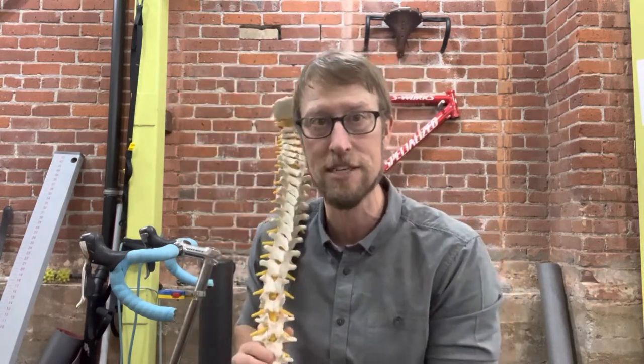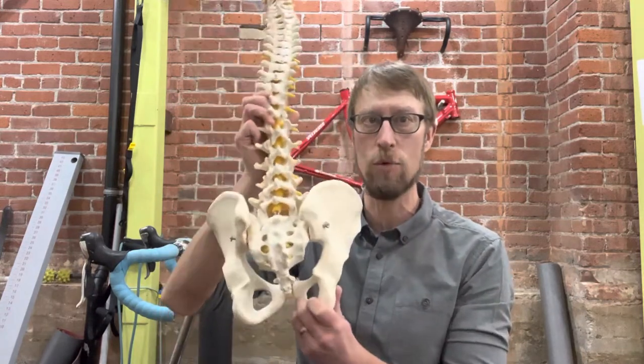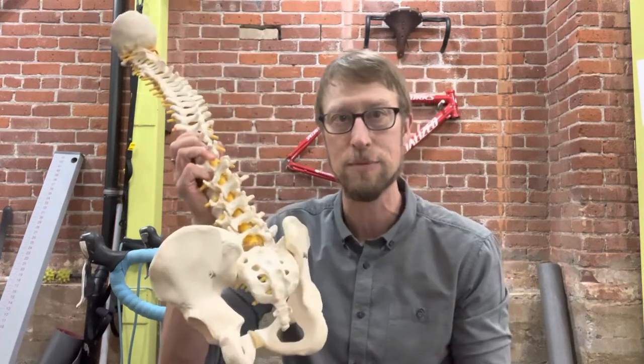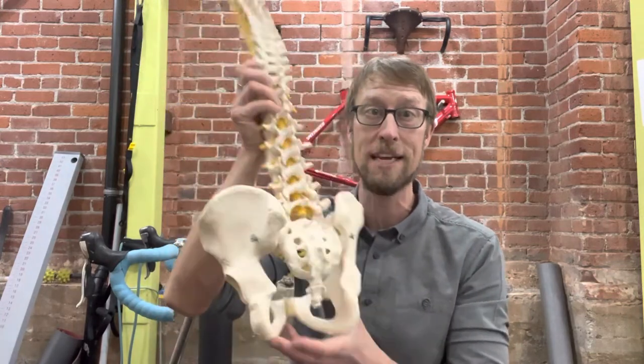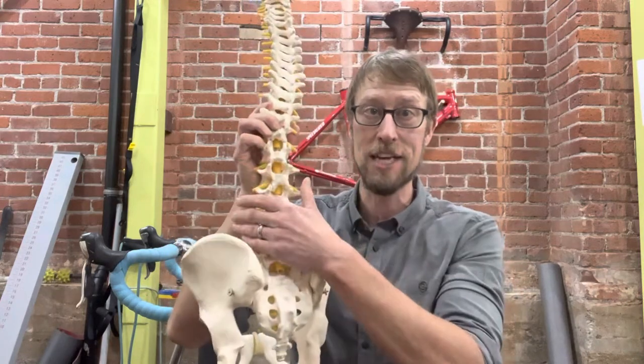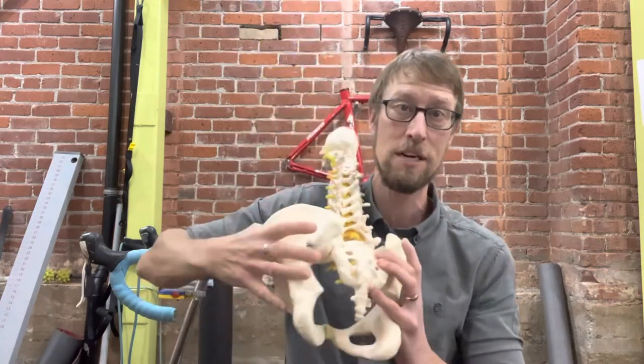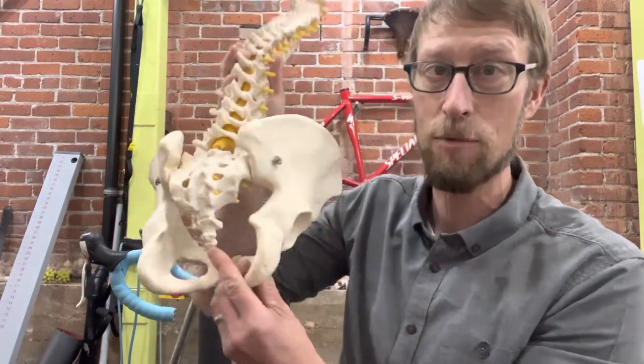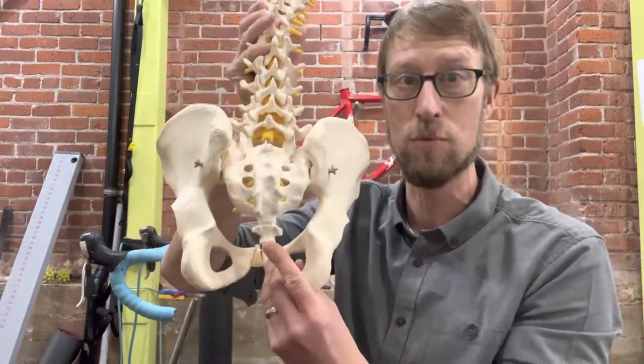It's not the most common thing we tend to see — true coccyx or tailbone pain. So let's talk about what that is, where the tailbone is located, and how it can possibly get compressed or irritated with cycling. Looking at the anatomy of the body, the lower back is here, and we've got two pelvic bones on either side joined in the middle by the sacrum. At the very tail end of the sacrum, we have what's called the coccyx or tailbone.